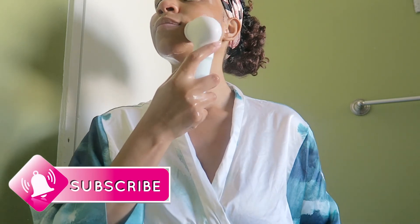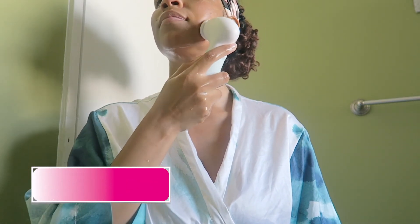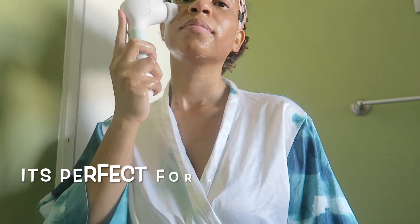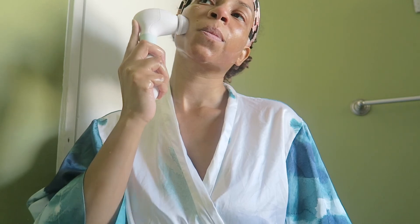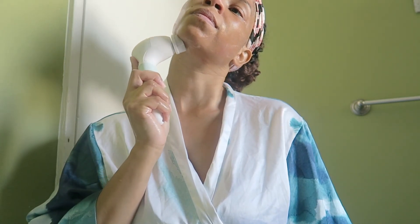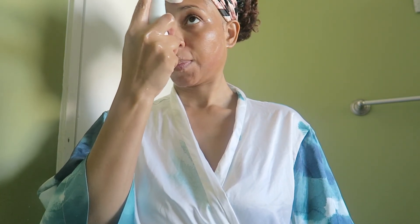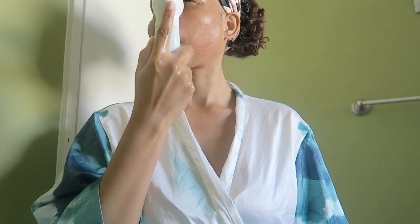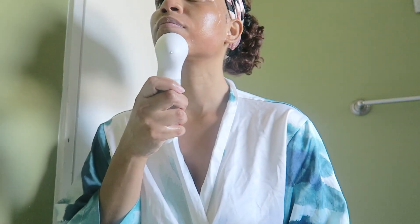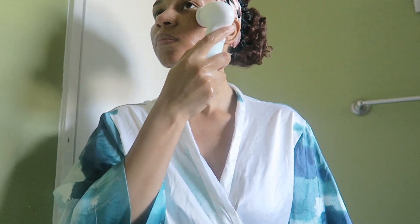I like to go in first with the face exfoliating brush because it deep cleanses, exfoliates, and minimizes the look of pores, and it helps improve the appearance of skin texture while enhancing my skin's ability to absorb skincare treatments. Then after that I go in with the gentle face cleansing brush. I like this because it's soft, it doesn't irritate my skin, and it gently cleanses and removes dead skin cells. It unclogs my pores and I just like this whole skincare system because it does what my hands can't do — removes dirt, oils.